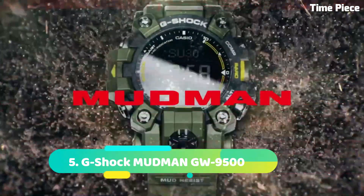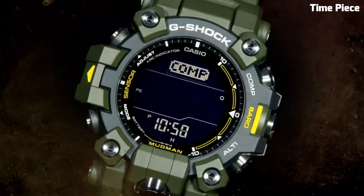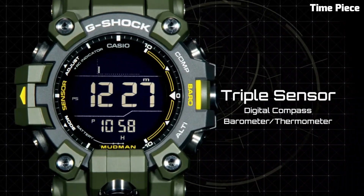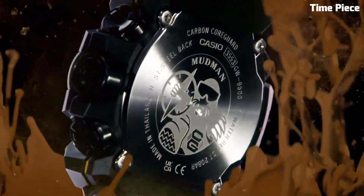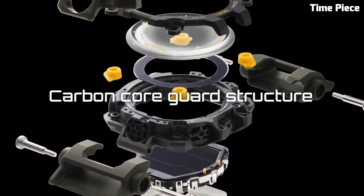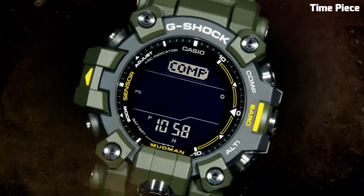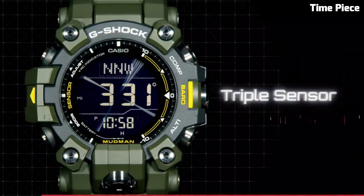Number 5: G-Shock MUDMAN GW9500 is a highly durable and functional watch designed to withstand harsh conditions. It features a shock-resistant construction that can endure shocks, vibrations, and impacts. The watch is also mud-resistant, ensuring reliable performance in dirty and muddy environments. It offers a range of practical features including a digital compass, thermometer, stopwatch, and multiple alarms. With its tough resin band, solar power charging, and atomic timekeeping for accurate time synchronization, the G-Shock MUDMAN GW9500 is an ideal choice for outdoor enthusiasts, military personnel, and anyone seeking a rugged and reliable timepiece that can handle the most demanding adventures.